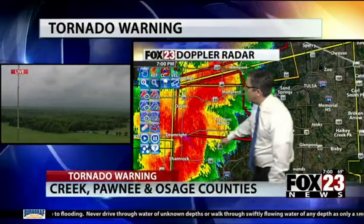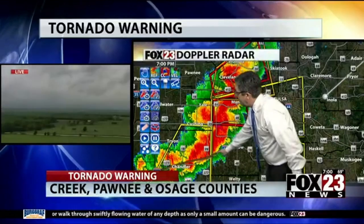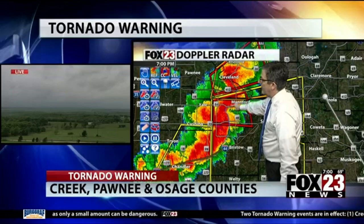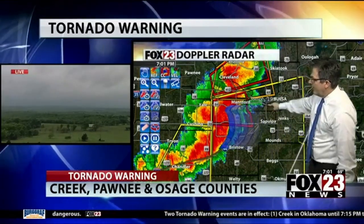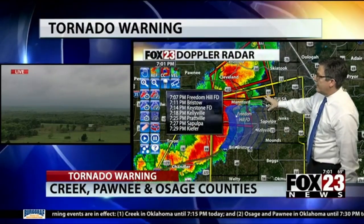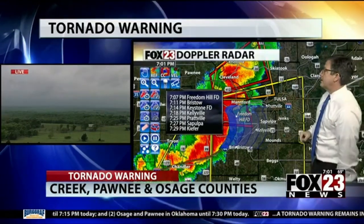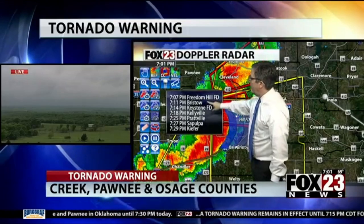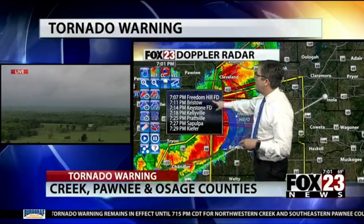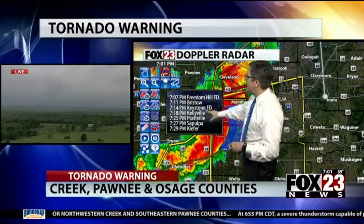Expanding the view for a critical storm track of northern Creek County — keeping a very close look at where that possible circulation is, southwest of Manford. There's an official tornado warning in effect for northern Creek County until 7:15. For northern Pawnee and southern Osage County with the weaker circulation, that's until 7:30. Tracking big-time wind — maybe as much as 80 miles per hour at the ground when we see 90 on Doppler at about 1,500 feet up. Freedom Hill Fire Department and Bristow by 7:11. Brace yourself — you've got 10 minutes. The big wind is moving in.